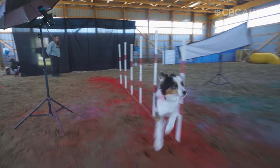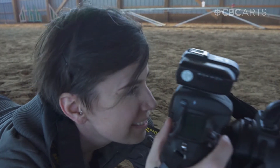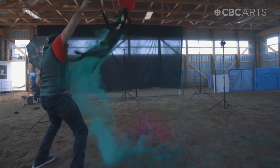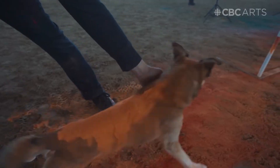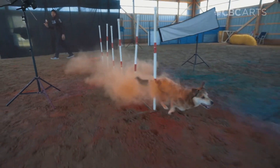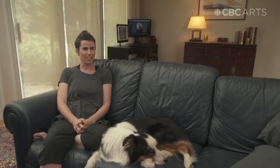I've always been really obsessed, so to say, with capturing animals in action. I love the challenge of creating a crisp, in-focus, well-composed image of something that is small and moving at, you know, 40 kilometers an hour. My name is Jessica Bell. I am an animal photographer.